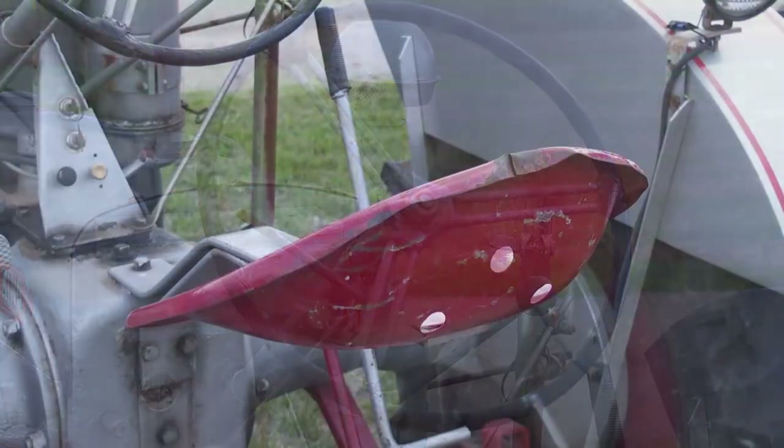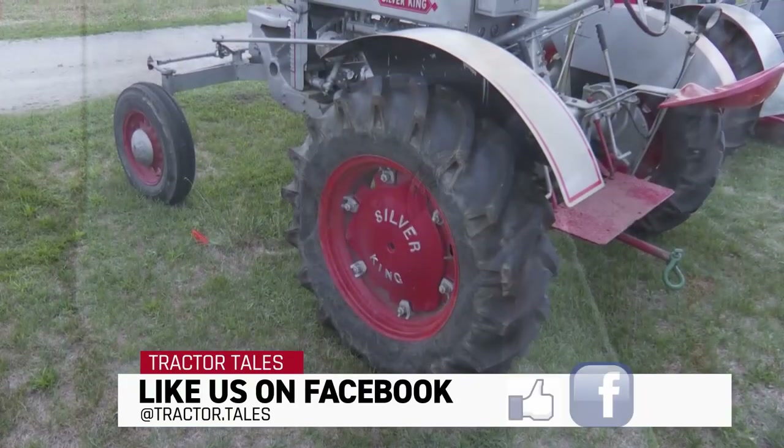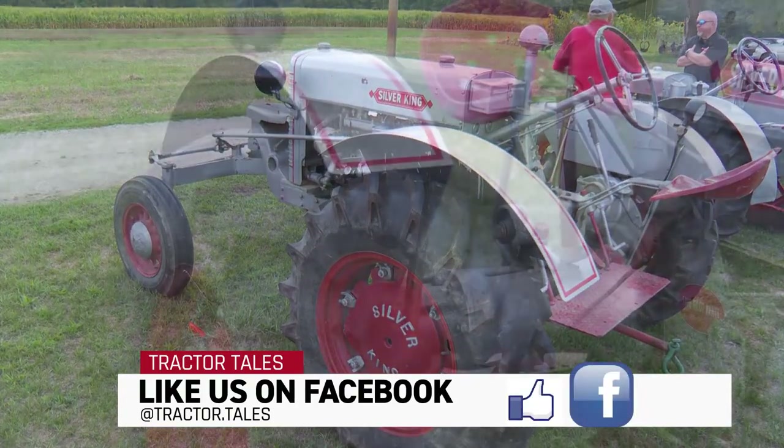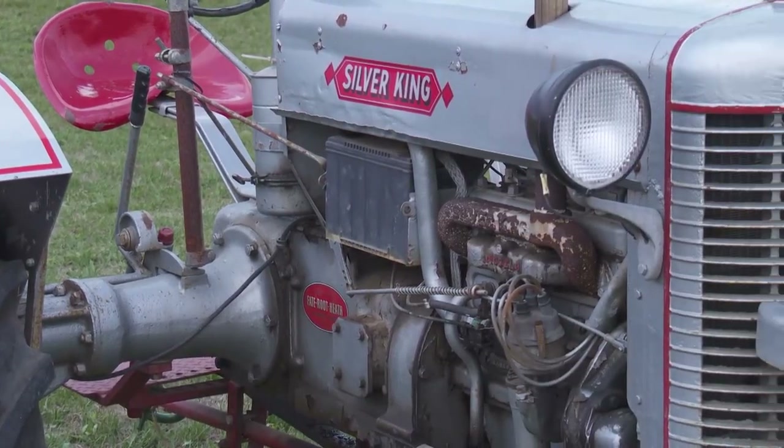They only ever made five of these. This was the start of the high crops, back before John Deere and any of them knew what a high crop was. These were kind of made for the muck ground, which is close to Plymouth, where they grow vegetables.